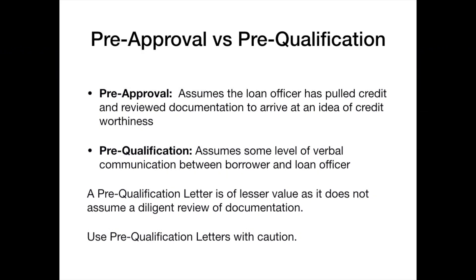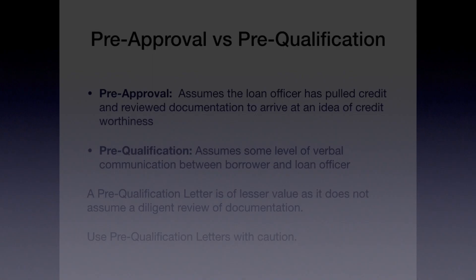If you as an agent don't know what DU or LP means, that's perfectly fine — most agents don't. This is a vital question and one that will tell you how good a job the loan officer has done in evaluating this potential buyer. Ask those three questions and you'll have a really good idea of the creditworthiness of this buyer. Now, both pre-approval and pre-qualification letters have value — one a lot more than the other. A pre-qualification letter just assumes that I've had some type of verbal interaction or communication with that potential buyer.